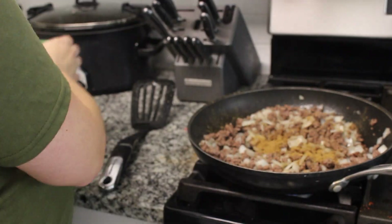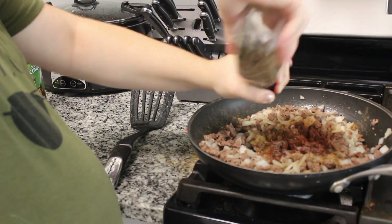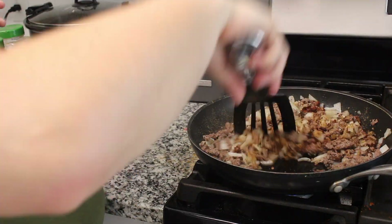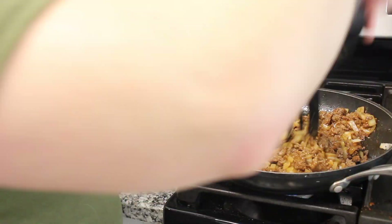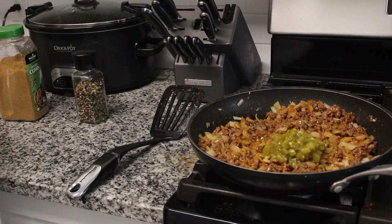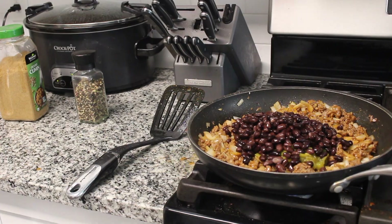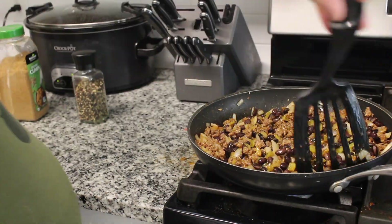Now add some spices — chili powder, cumin, salt, and pepper. Then add a little bit of that enchilada sauce just to help everything get nice and mixed together. Then add that can of green chilies and the drained can of black beans, and mix it all together again.